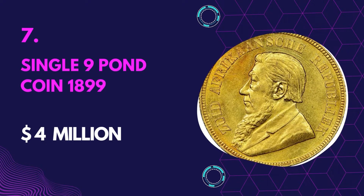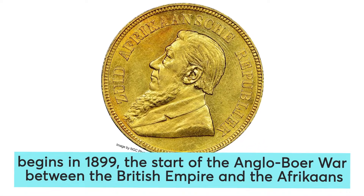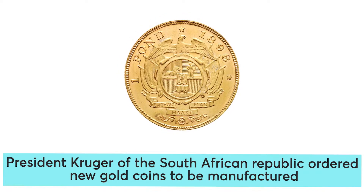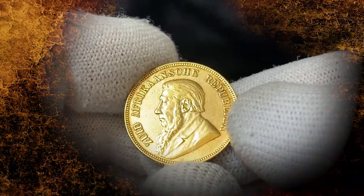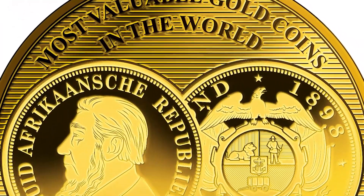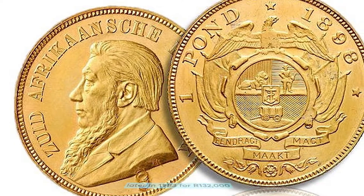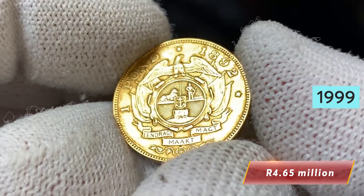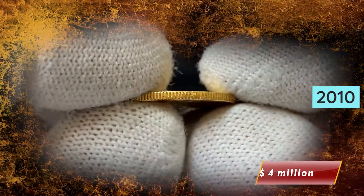Number 7: Single 9 Pound Coin 1899 — Value $4 million. It begins in 1899 at the start of the Anglo-Boer War between the British Empire and the Afrikaans-speaking Dutch settlers. President Kruger of the South African Republic ordered new gold coins to be manufactured. They decided to use old coins from 1898 and stamp a 9 on the front to signify the year 1899. They realized the 9 was too big, leading to no further coins being minted, and later came up with a coin with double 9s. The coin with the single 9 was auctioned in 1969, then in 1983, then sold in 1999, and auctioned privately in 2001. Ultimately in 2010, the coin was sold to a private buyer for over $4 million.